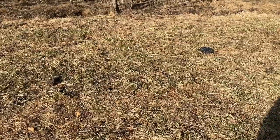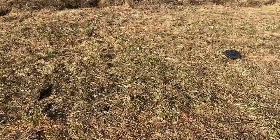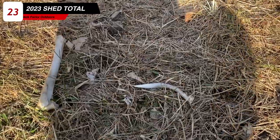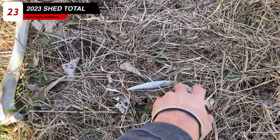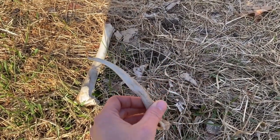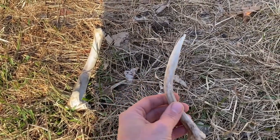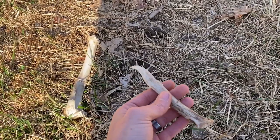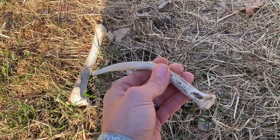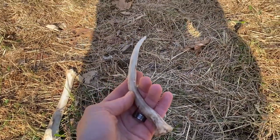I saw this leg bone over here so I came to check it out. Look what's laying right next to it — a little spike shed. That's cool. I'd say next to finding a big shed, a little spike is probably my favorite shed to find. Alright, that's five for today. We might hit double digits.